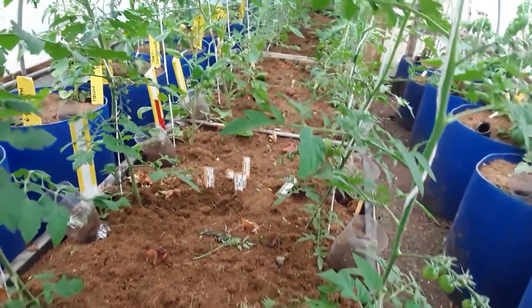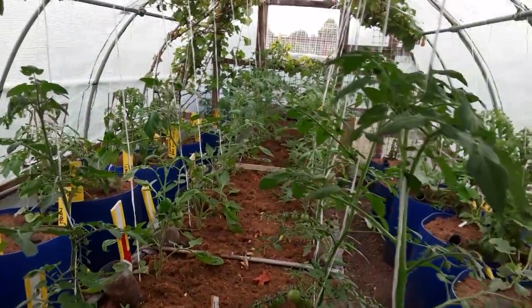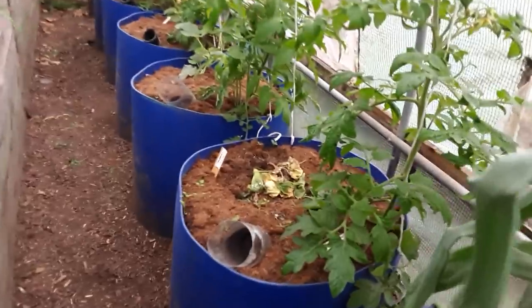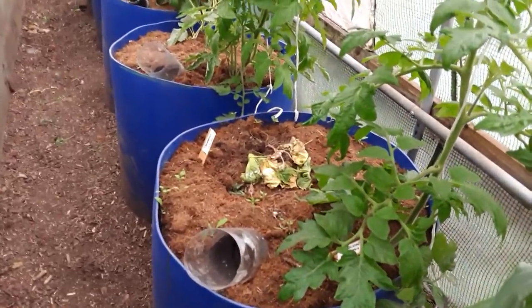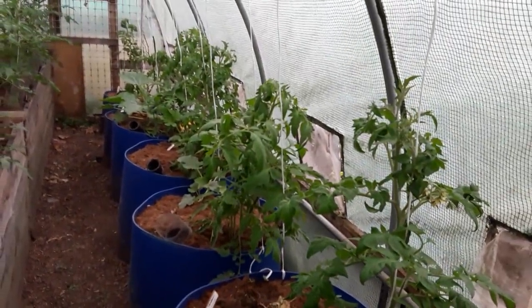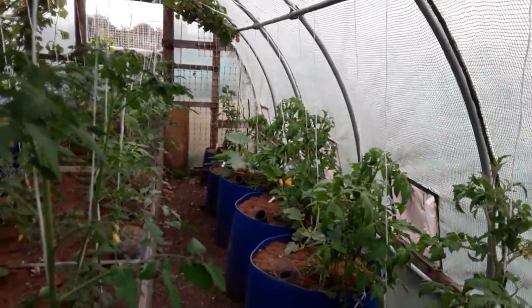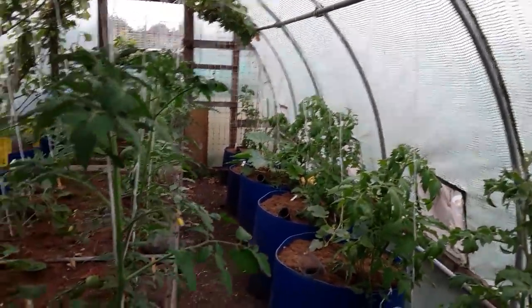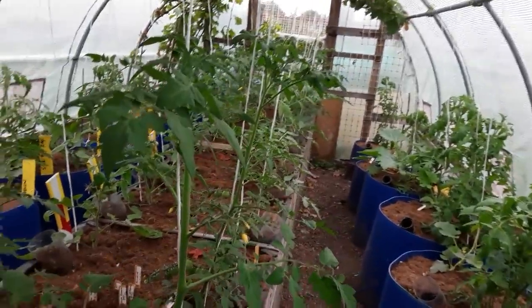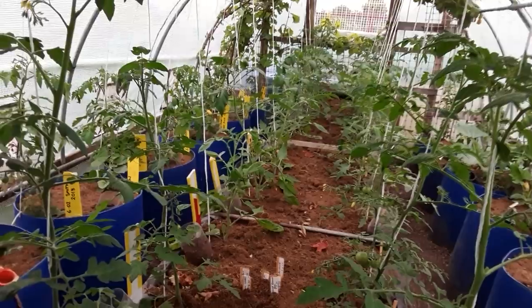I'm getting a bit behind on taking the side shoots out, but everything in here other than the one Telepathy cucumber is doing okay. You can hear the pitter-patter of rain. It's Friday evening now and it's going to rain until Saturday night.